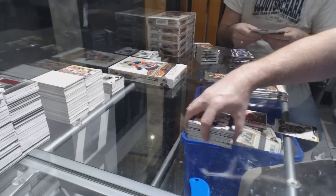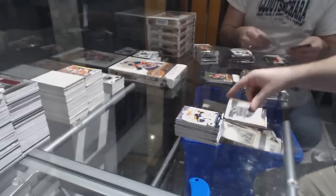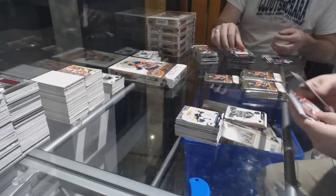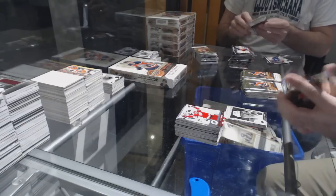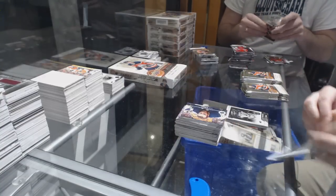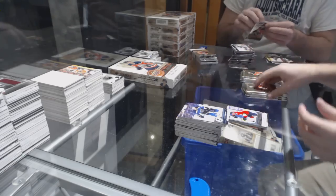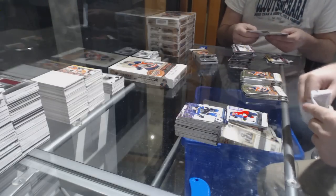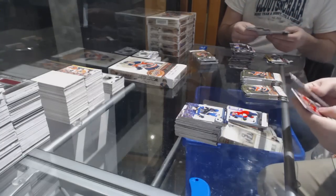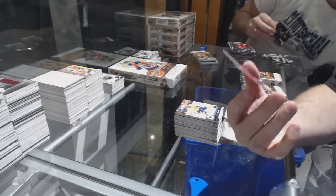Portraits gold rookie numbered to 99 for the Calgary Flames, John Gillies. Portraits of Samuel Morin for the Flyers. Kayla Yamamoto for the Edmonton Oilers portraits. Dryden Hunt Young Guns for the Florida Panthers. Young Guns exclusives to 100 for the Chicago Blackhawks, Yon Ruta.